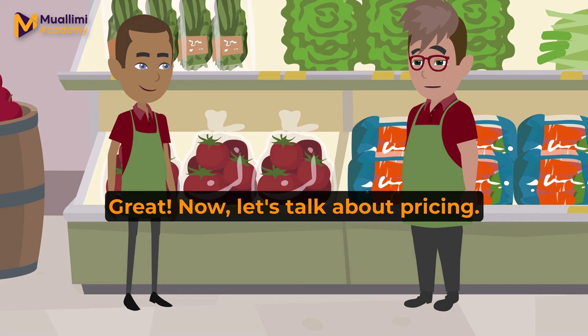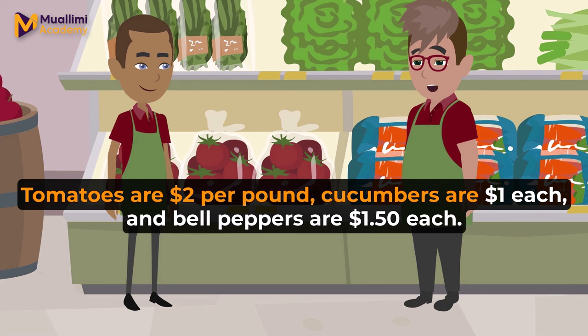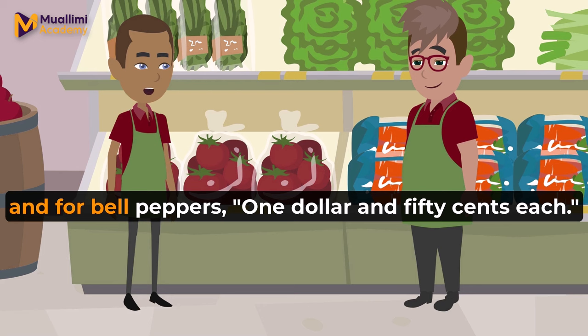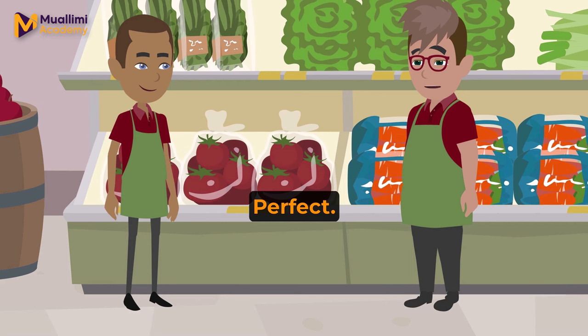Now let's talk about pricing. Tomatoes are $2 per pound. Cucumbers are $1 each, and bell peppers are $1.50 each. How would you tell a customer the price of these vegetables? For tomatoes, I'd say tomatoes are $2 per pound. For cucumbers, $1 each, and for bell peppers, $1.50 each.